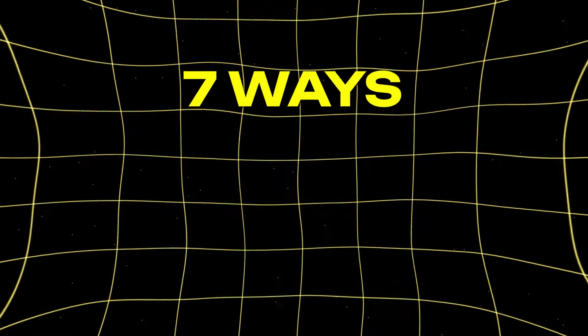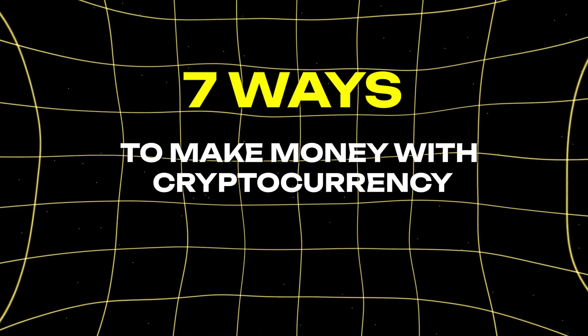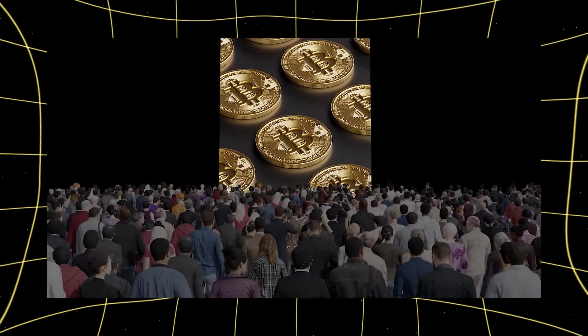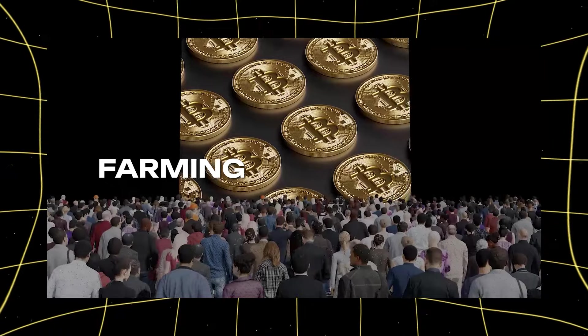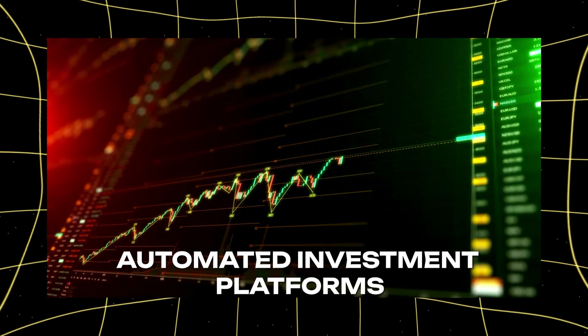Welcome to part 4 of 7 in our series on 7 easy ways to make money with cryptocurrency with minimal effort. In our last video, we talked about farming and staking. Today we're going to explore automated investment platforms.